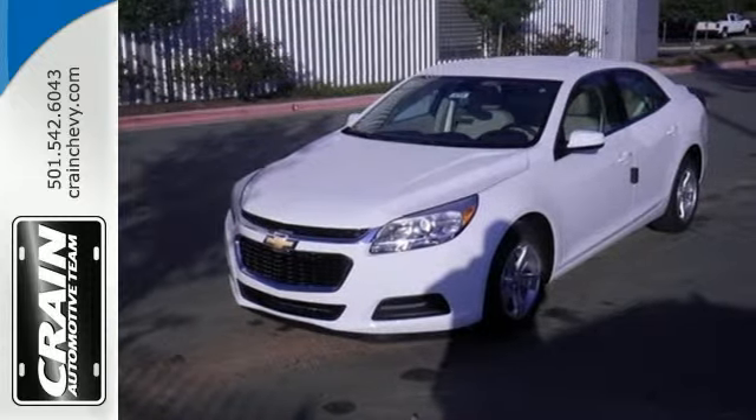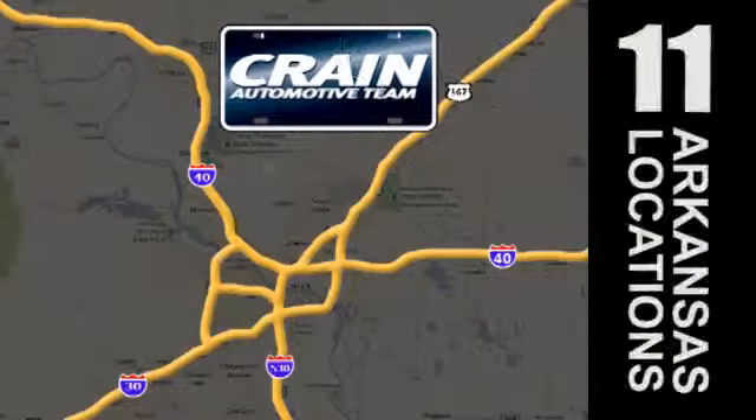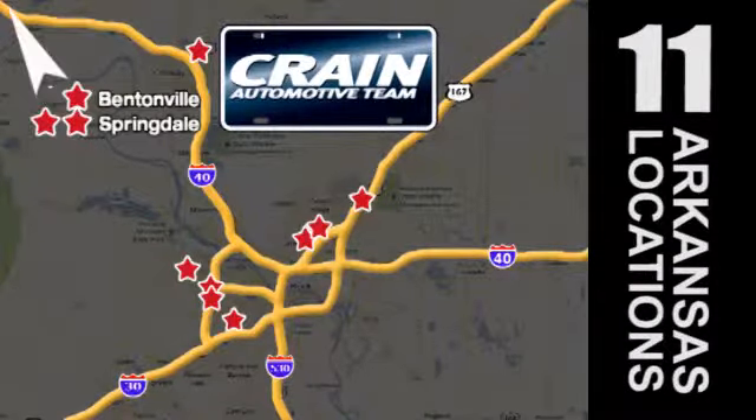Stop in today. Visit us anytime at Craneteam.com. Go, go — Craneteam's got them. Craneteam.com.